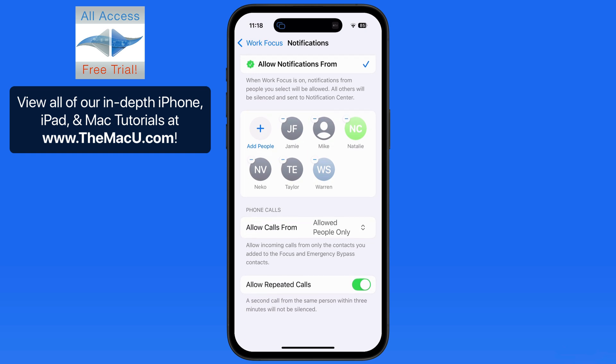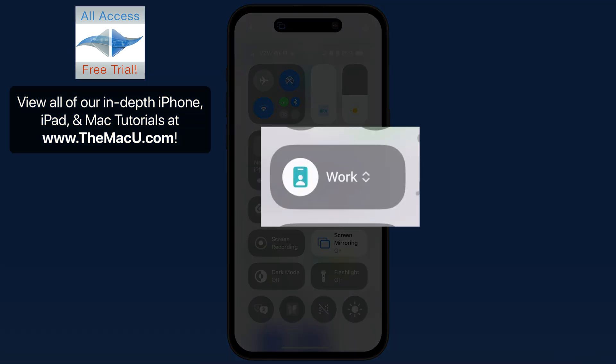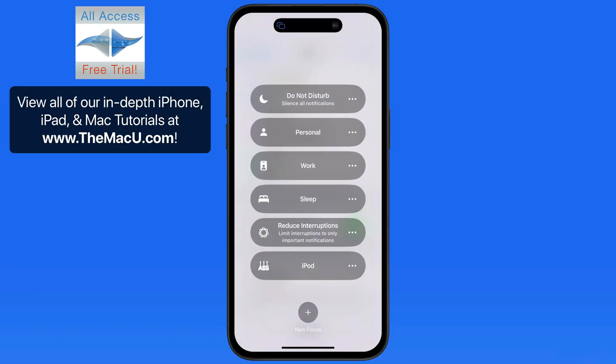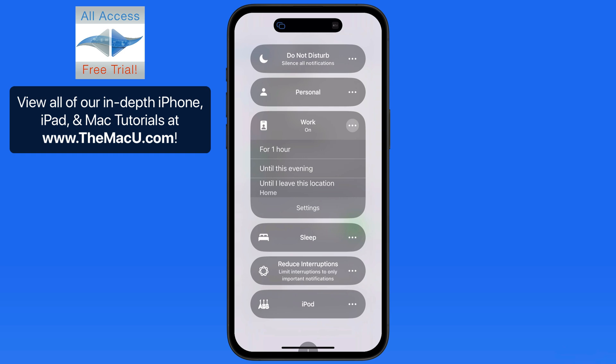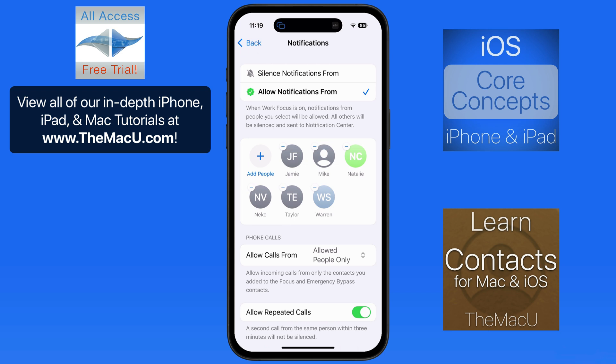When the Work Focus is active, calls and other notifications will only arrive from these contacts. This Focus Mode can be quickly turned off or changed from here in Control Center, so no need to dig through settings to turn the Silence Unknown Callers option on or off. If you're struggling to manage calls that you don't want interrupting you, one of these two methods should help. Learn much more about these topics in our iOS Core Concepts tutorial and our tutorial for the Contacts app for iOS. Thanks for watching.